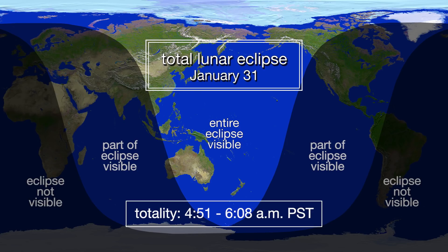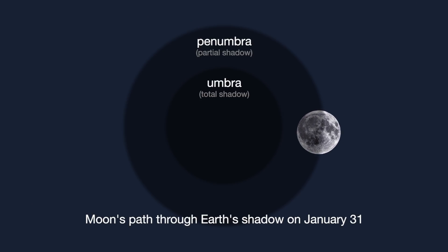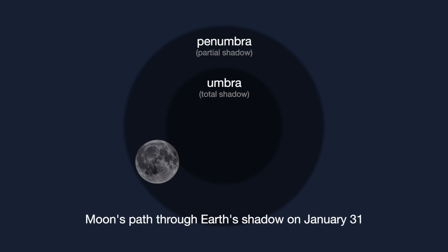Finally, to end the month, a great total lunar eclipse favors the western U.S., Alaska and Hawaii, and British Columbia on January 31st. Australia and the Pacific Ocean are well-placed to see a major portion of the eclipse, if not all of it. There will be one more lunar eclipse this year, but it will be visible only from Central Africa and Central Asia.